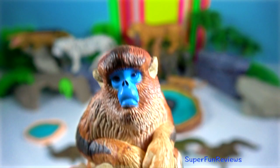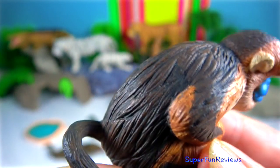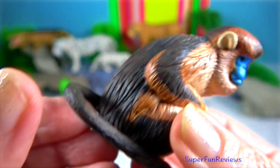1. Snub-nosed monkey. They inhabit mountain forests up to elevations of more than 4,000 metres.